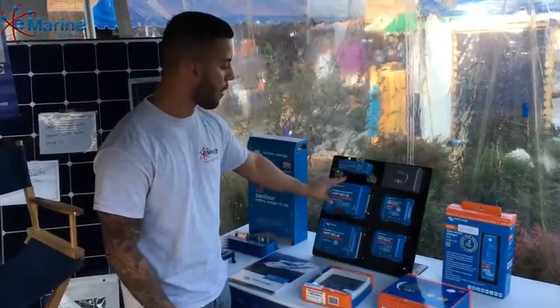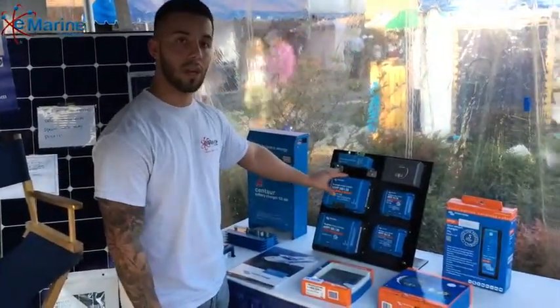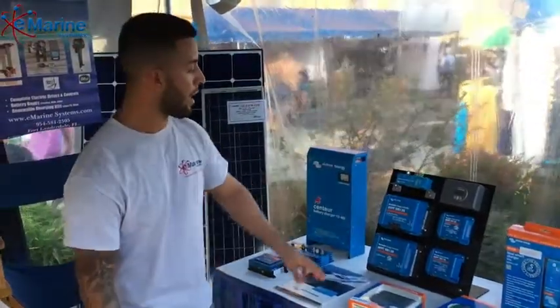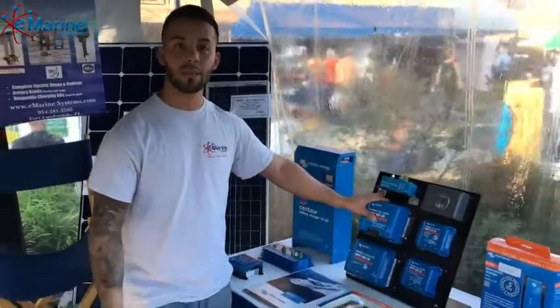Another line of products they have are their solar controllers. They have a wide variety of solar controllers that you can adapt to any series of panels.